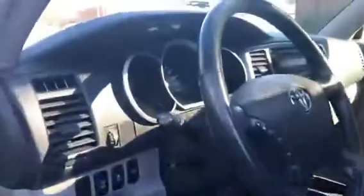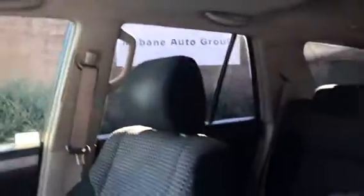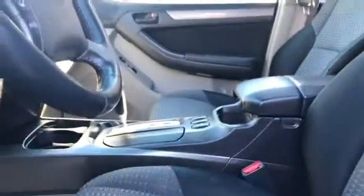Here you have the interior of the vehicle in the front, which is in great shape. As you can see, it does have a sunroof. The car was well taken care of. And then we have the back of it — great condition.